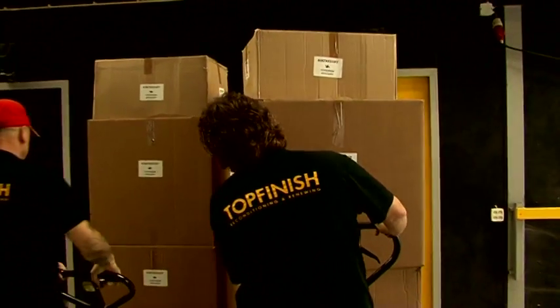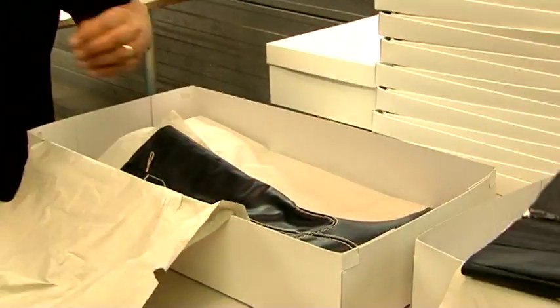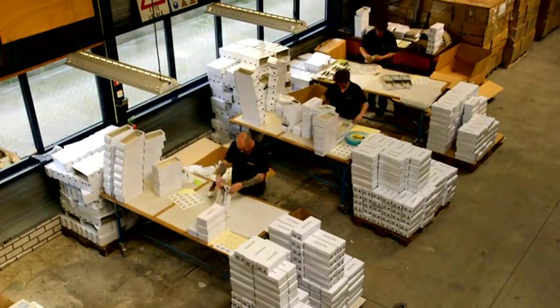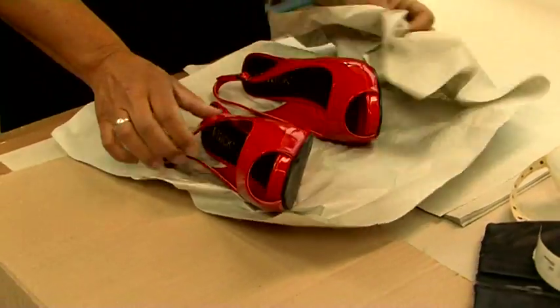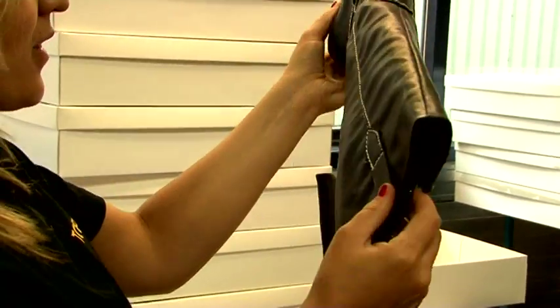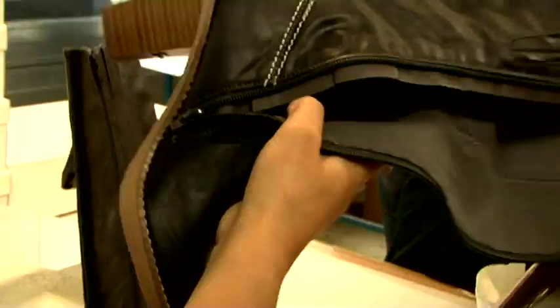An experienced team of people will complete your order in the Netherlands. Leave the packing into shoeboxes up to Top Finish. This will save you space and money. And those mistakes that sneaked in during packing in the far east — we'll just get them right out for you.